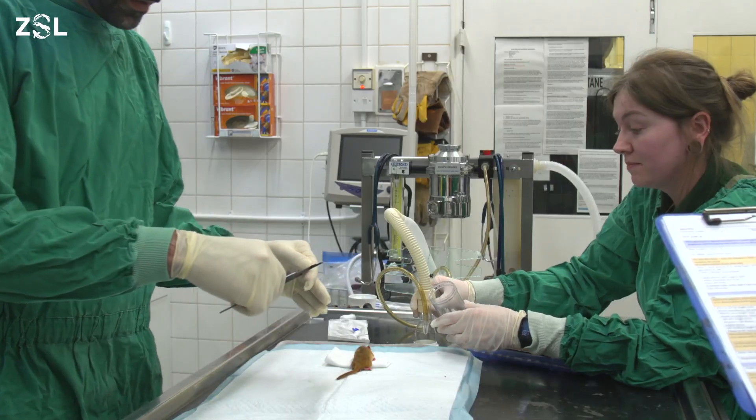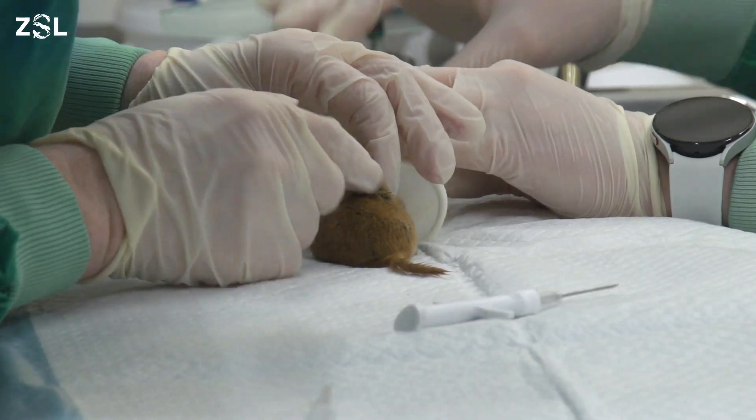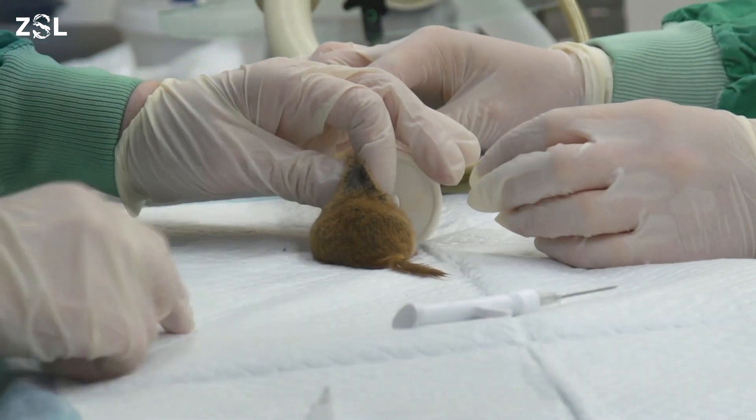My name is Elise Summerfield-Smith and I'm a Wildlife Veterinarian and Research Associate here at the Zoological Society of London. Today we're here at ZSL HQ health checking 30 dormice that we've had in quarantine here for the past eight weeks. This is because they're moving to their soft release and finally into the wild next month.